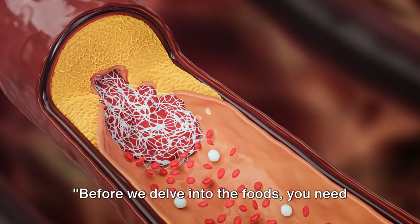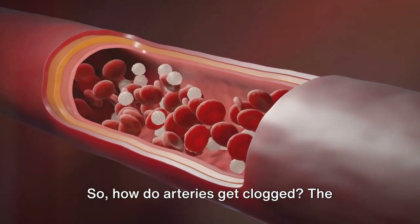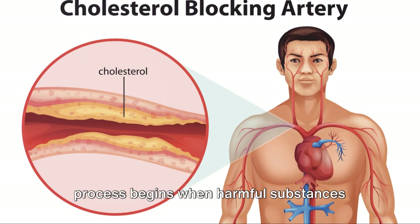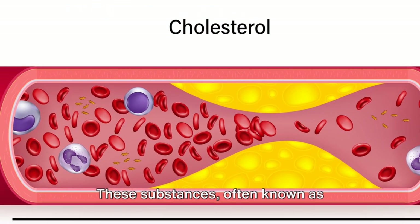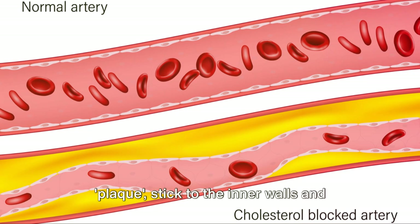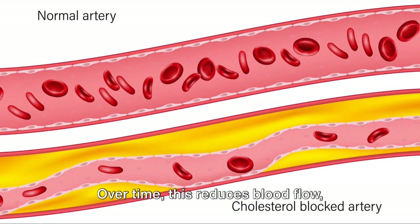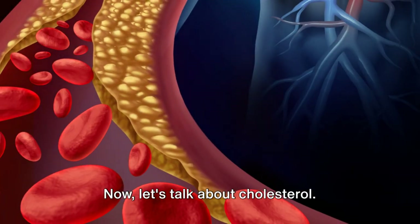Before we delve into the foods, you need to understand the science behind artery clogging. How do arteries get clogged? The process begins when harmful substances like cholesterol and unhealthy fats accumulate in the walls of your arteries. These substances, often known as plaque, stick to the inner walls and begin to narrow the passageway. Over time, this reduces blood flow, leading to potential heart disease.